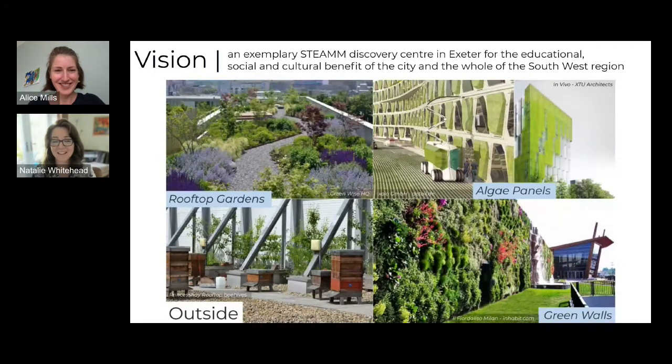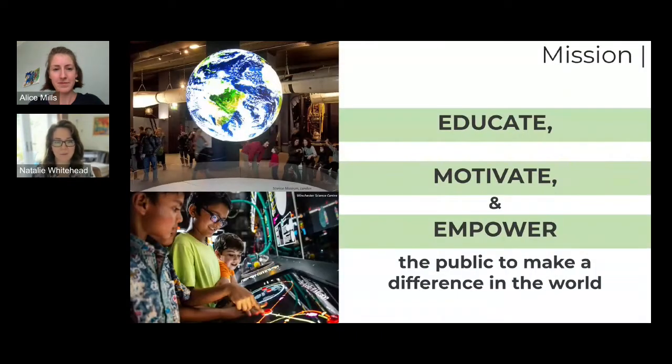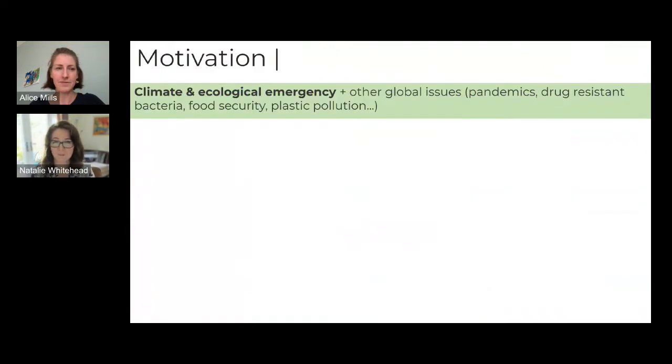Our mission is to educate, motivate, and empower the public to make a difference in the world. We're keen to reach out to people of all ages and backgrounds and connect them with the exciting science, technology, and STEAM work going on in the southwest, particularly relating to global challenges. We believe that connecting the public with research and industry, getting them excited and on board, will give them the impetus to make changes in their own lives and beyond.